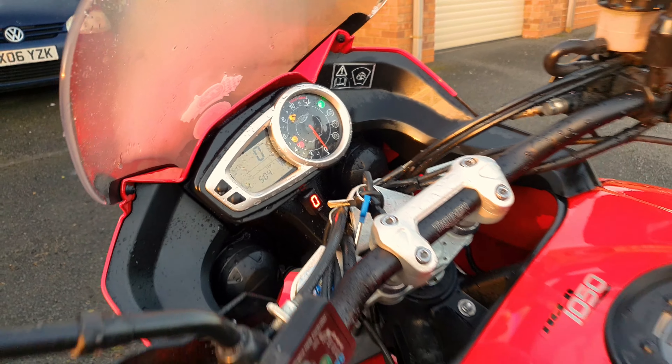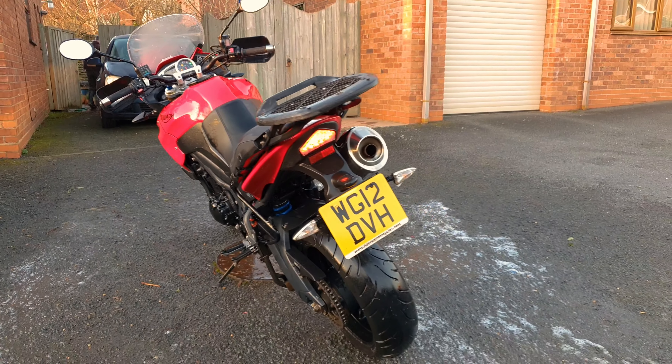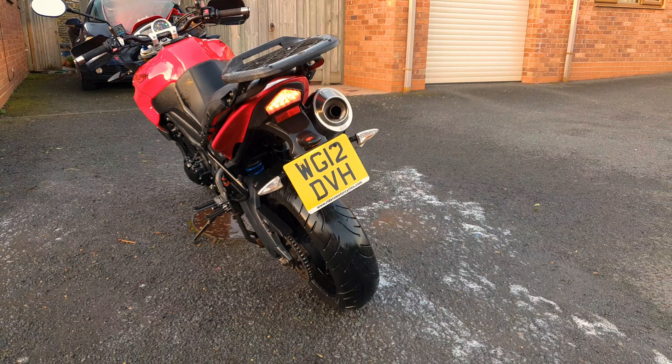We've also got dual disc brakes at the front here — big chunky vented, ported discs to give that performance. This bike is pretty much daily ridden.